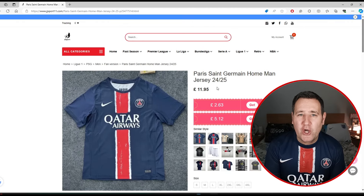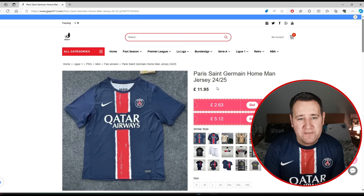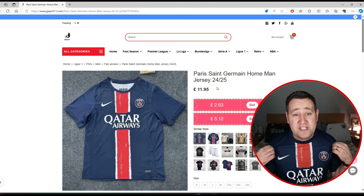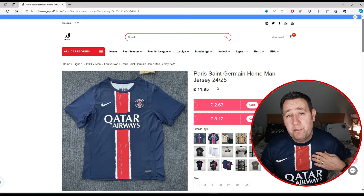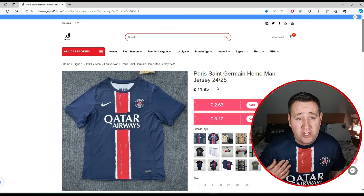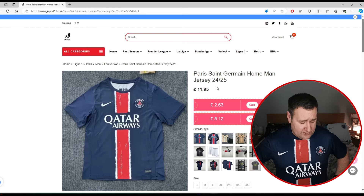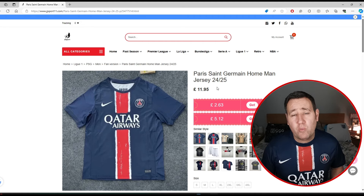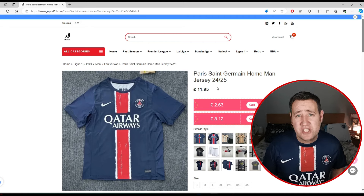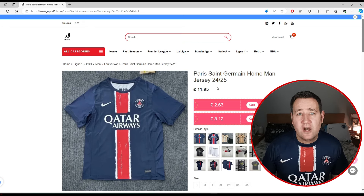The next shirt is the PSG home shirt for the 24/25 season. They must have seen leaked pictures because they've already got the shirts out, and I hope this is the shirt for next season — I think it will be. It is absolutely lovely. The badge feels really good and the Nike tick is actually embroidered, which feels lovely. The sponsor feels okay and the shirt itself looks and feels amazing. It fits lovely as well. It's a large — normally I order one size up, but this time I got two shirts in large to see what they're like.